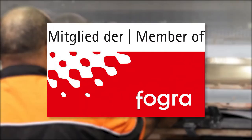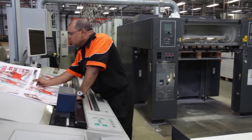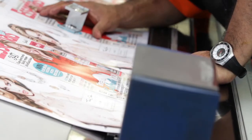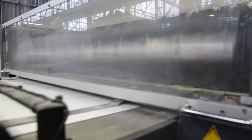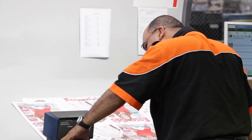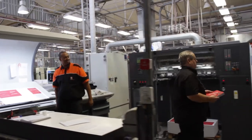FOGRA is a process standard offset certification based on ISO 12647. This certificate provides proof of the quality colour capabilities of a printing company, and CTP Printers are the only FOGRA certified printer for both web and sheet fed offset printing in Africa.